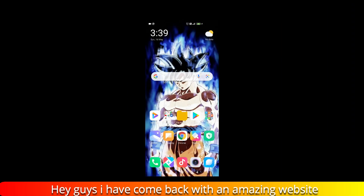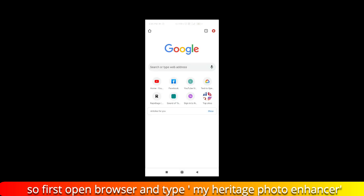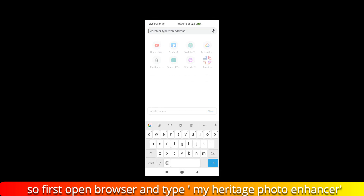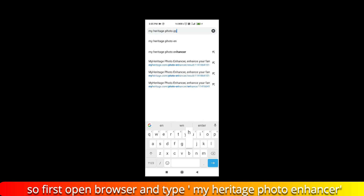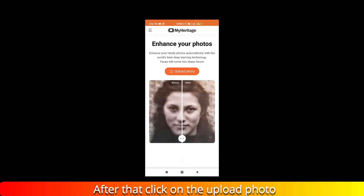Hey guys, I have come back with an amazing website. In this website you can increase the quality of a photo. First, open your browser and type 'MyHeritage Photo Enhancer', then click on the first link.